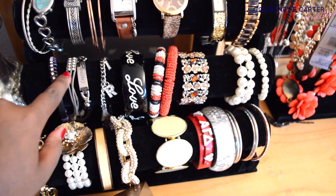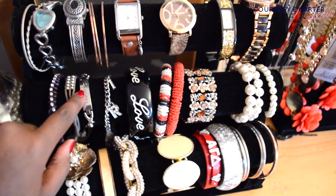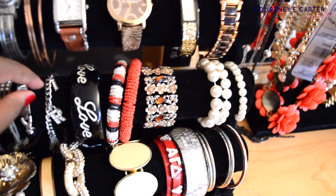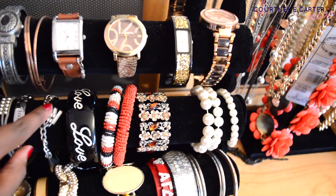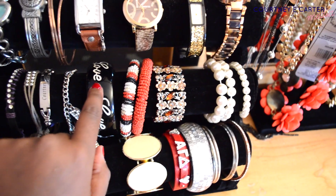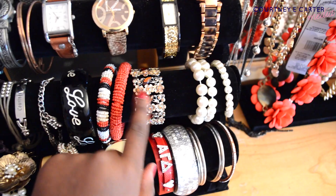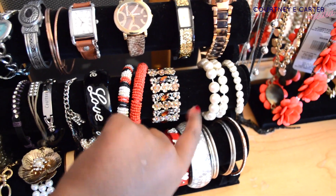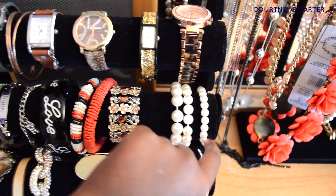Moving down, I just have some wrap bracelets that I've had forever and have no idea where they're from. Then I have this bracelet with 'Courtney' on it — I believe I got it off Amazon a long time ago. This next bracelet has Paris charms on it and I got it while I was in Paris. This next bracelet my sister got for me from Target. These bracelets are from Vongo. This is from Plato's Closet — I believe it's from Forever 21. These pearl bracelets are from Target, I believe.